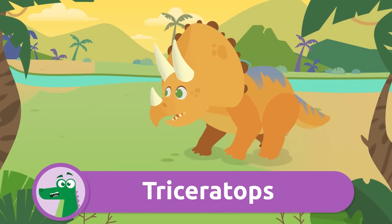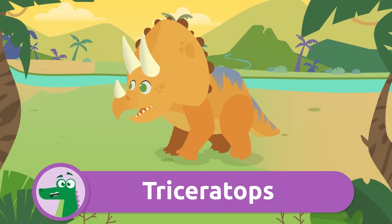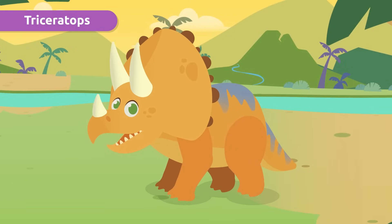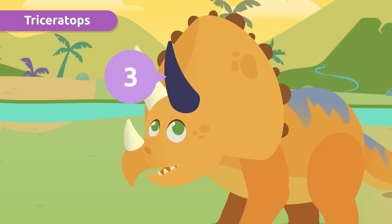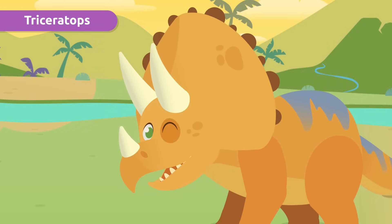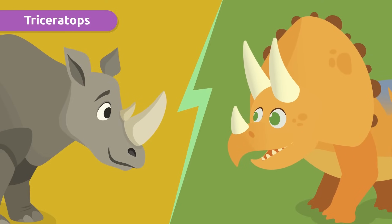Look, it's one of the most famous dinosaurs — the Triceratops! It was the most docile and tame dinosaur ever known. It has one, two, and three horns — oh, that makes sense, that's where the name comes from! They were distant cousins of rhinos.